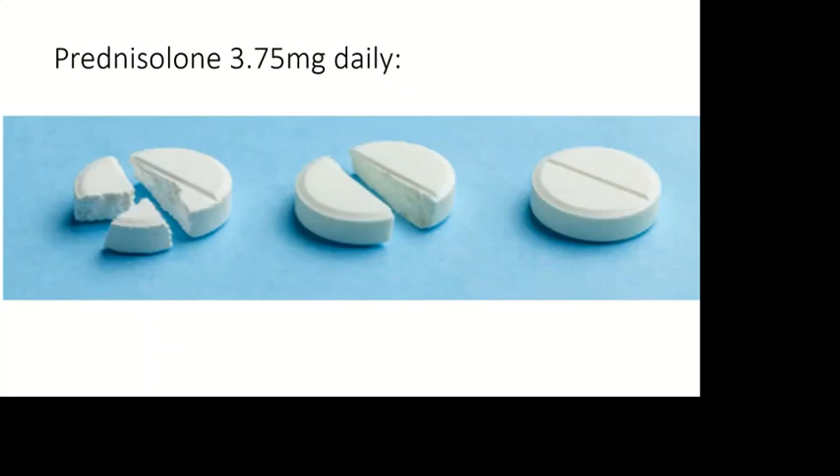If you've only got five milligram tablets, then one option — because five milligrams, remember, is excessive — is to use 3.75 milligrams, that's three quarters of a tablet, once daily.